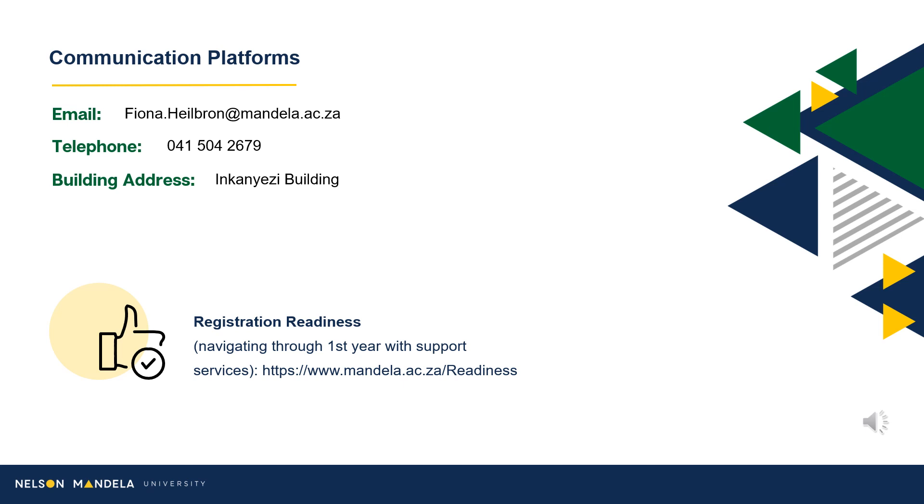Alternatively, schedule an electronic meeting via the booking app link provided. In addition to this, a registration readiness webpage has been created, providing further details and support service information.